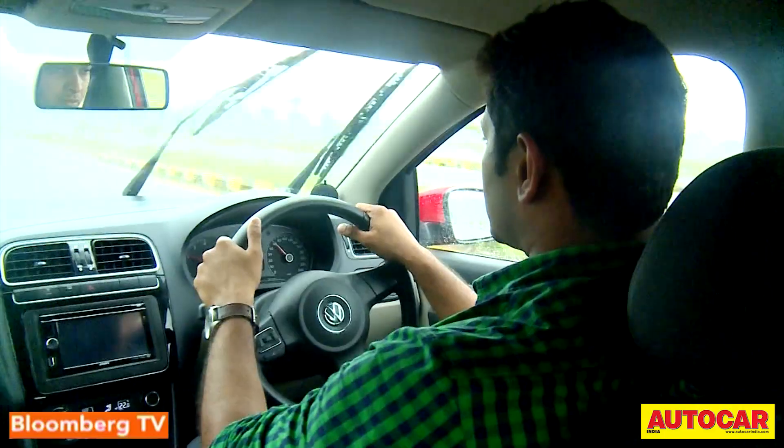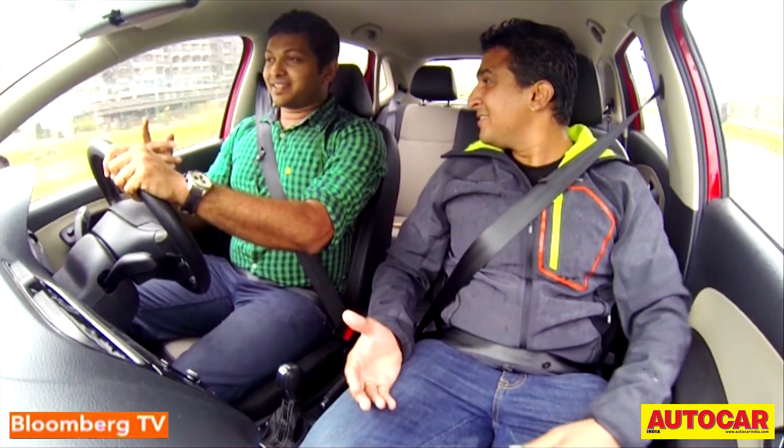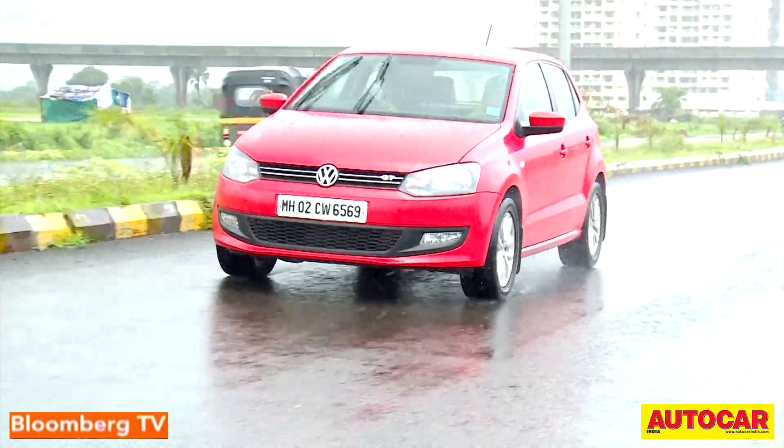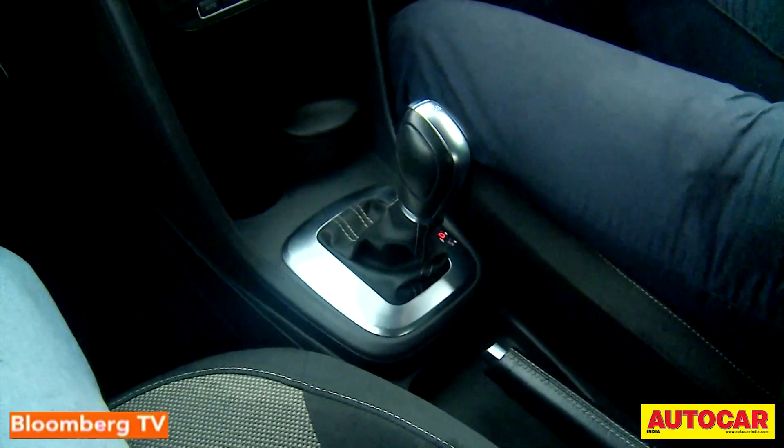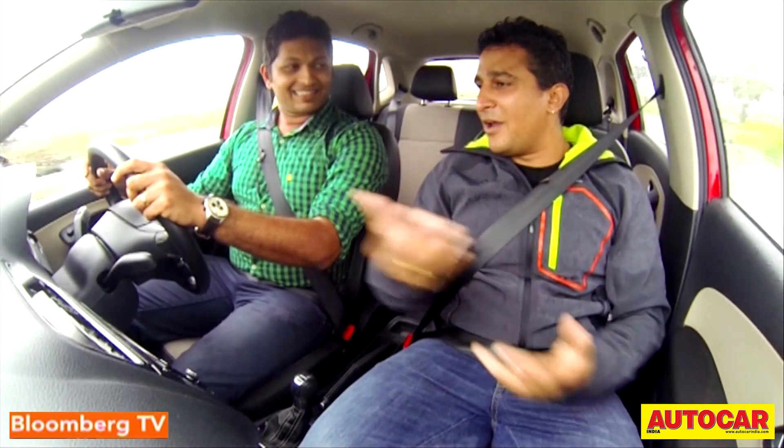If you're looking for something sporty and exciting, look no further than the dual-clutch gearbox offered on the Volkswagen Polo GT TSI. It's really incredible — you have a twin-clutch gearbox that we've seen on supercars and luxury cars, but is now offered on a hatchback. It has a turbocharged petrol engine, and the gearbox makes full use of all that power. The shifts are lightning quick, the surge is addictive, and it's pretty seamless with quick acceleration.